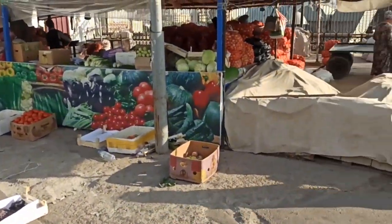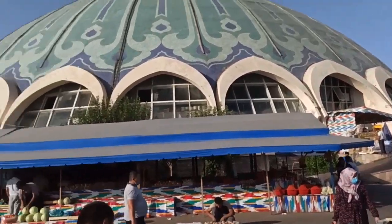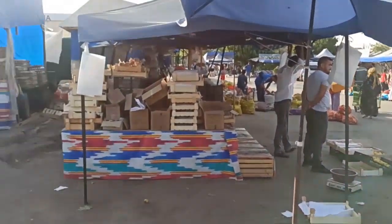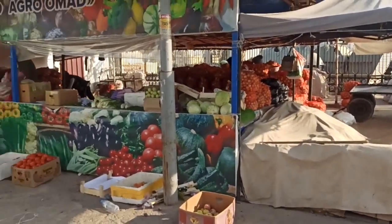Hi guys, this is Chorso Bazaar, one of the landmarks in Tashkent. We are now outside, and we will go inside the biggest dome of the Chorso Bazaar.